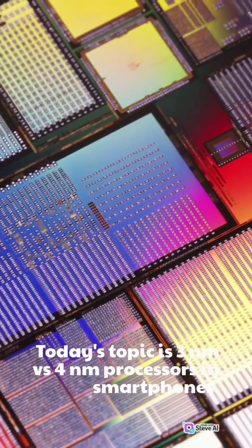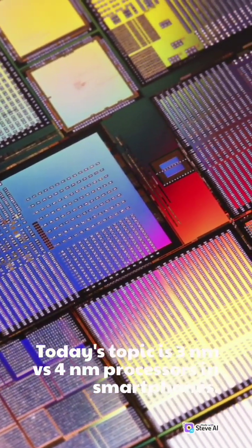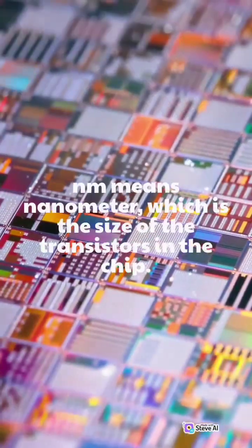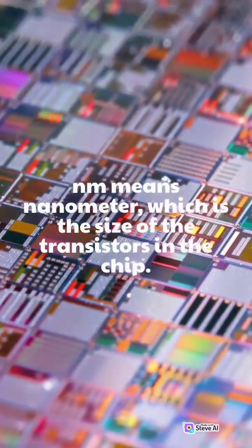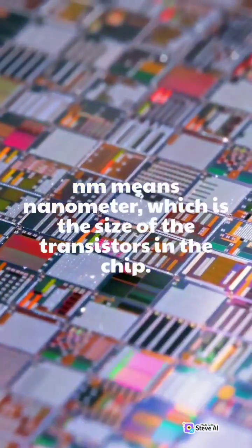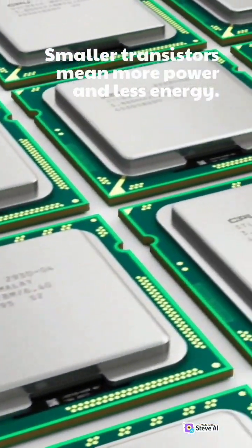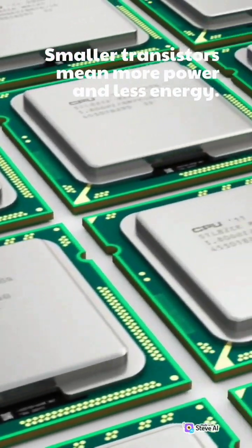Today's topic is 3 nanometers versus 4 nanometers processors in smartphones. NM means nanometer, which is the size of the transistors in the chip. Smaller transistors mean more power and less energy.